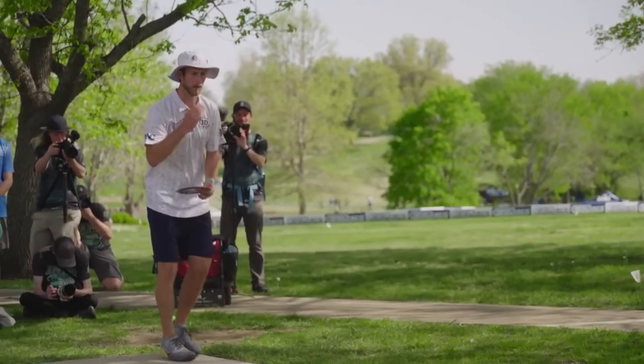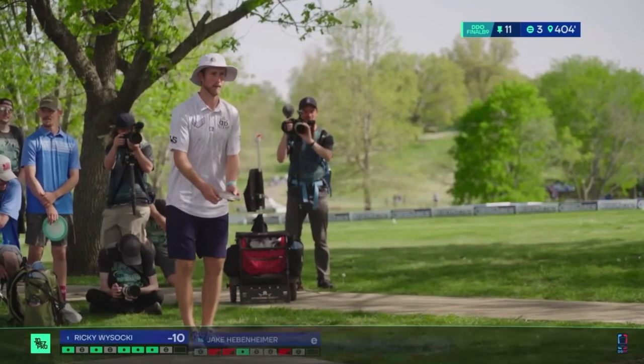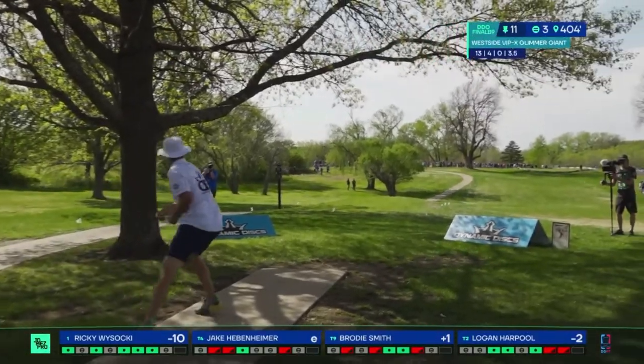Hey everyone, it's Chris Clark with Disc Golf Dot Law, back with you today to talk about tee pads. We've gotten a lot of questions from people about the standardization of tee pads. It's a topic that has been talked about lately, partly because the courses in Emporia, where the world championships will be held this year, are going to have standardized tee pads.